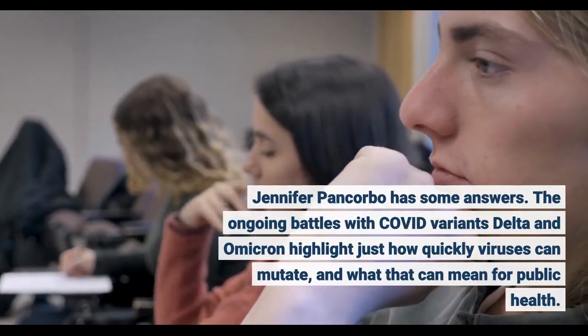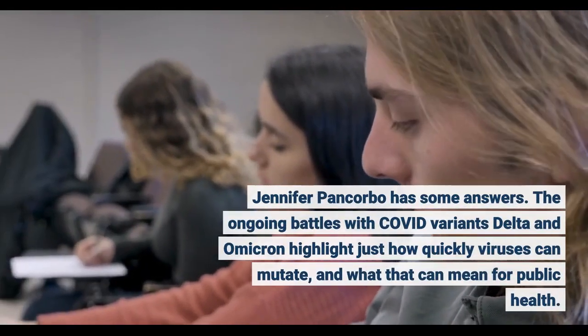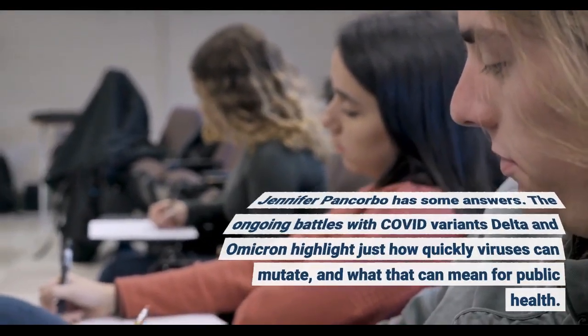The ongoing battles with COVID variants Delta and Omicron highlight just how quickly viruses can mutate, and what that can mean for public health.